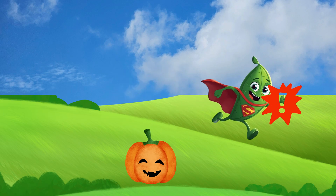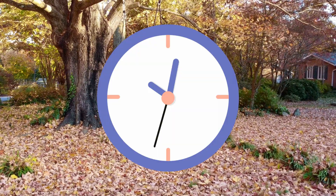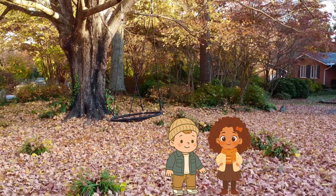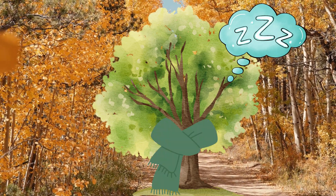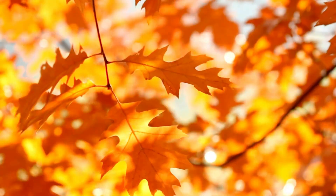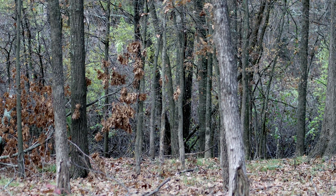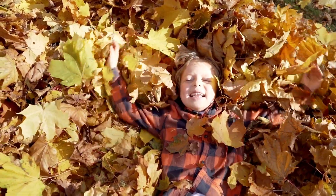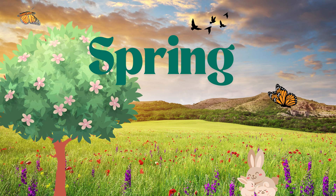But wait, there's more! In the fall, the days are shorter and cooler. The tree stops making food so it can save energy and nutrients for the winter. This is when all the different leaf colors appear. Then, in the winter, all the leaves will have fallen off the tree. In the spring, new leaves will start to grow.